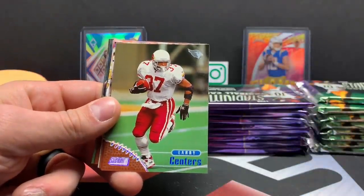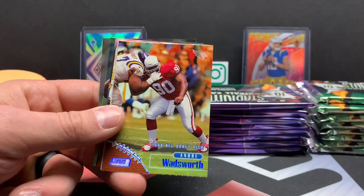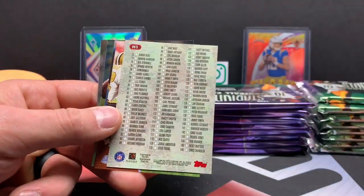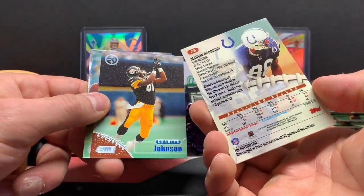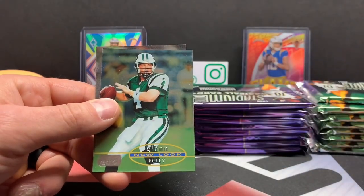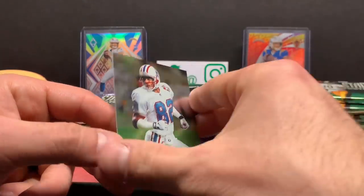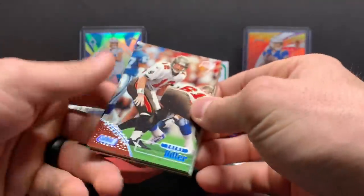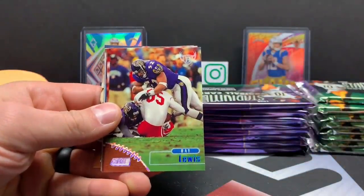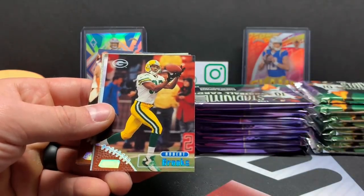Blaine Bishop, Larry Centers — they're not stuck either. Kerry Collins, Andre Wadsworth, rookie. Marvin Harrison, Charles Johnson. Hey, it's Brett Favre. Glenn Foley. So I'm thinking we're going to get one rookie a pack, it looks like. I know I have that Cordell Stewart card — that's funny. Trent Dilfer, Ray Lewis. Chances of us getting Manning are okay.